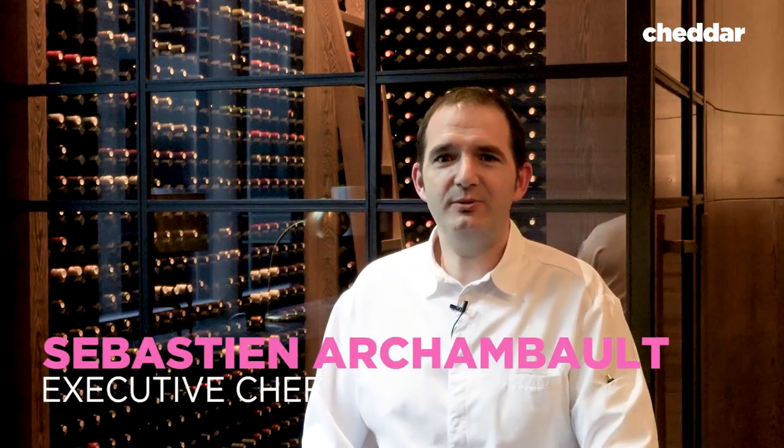My name is Sebastian Archambault. I'm the executive chef at the Park Hyatt New York. My parents own restaurants, so since five years old I spent all my vacations cooking with my dad. After spending all my time cooking, I've really fallen in love with the interaction with food and with people.